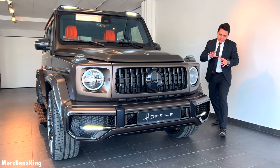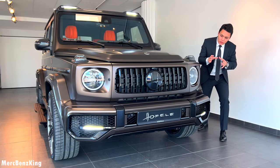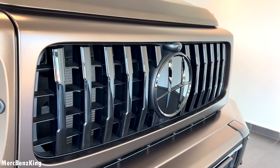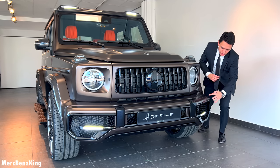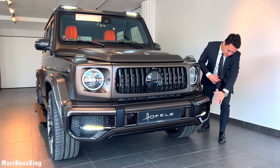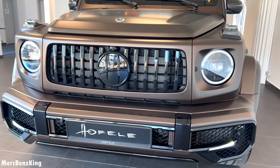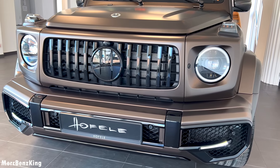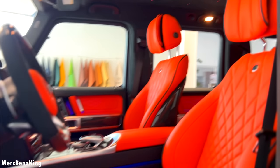From the front you can already see a new Hoffele-specific grille. This one is the liquid black with the blacked-out Hoffele emblem in the center. It has the Hoffele front bumpers with the G form and yes, everything here has been painted in black — no more plastic parts. The original color is called citrine brown and the interior is in a gorgeous orange color.